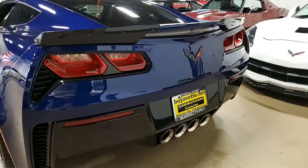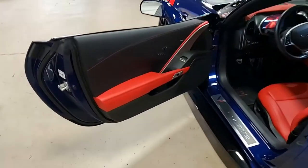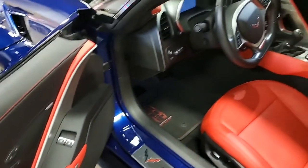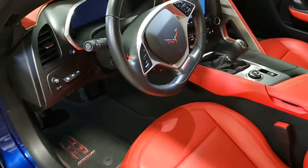Wider quarter panels and fenders give this car a terrific look. This is an absolutely fantastic car with every option you would ever want, and then some. This Grand Sport shows just 2,299 miles and is in great shape, from the paint with a stunning shine to those factory black wheels.